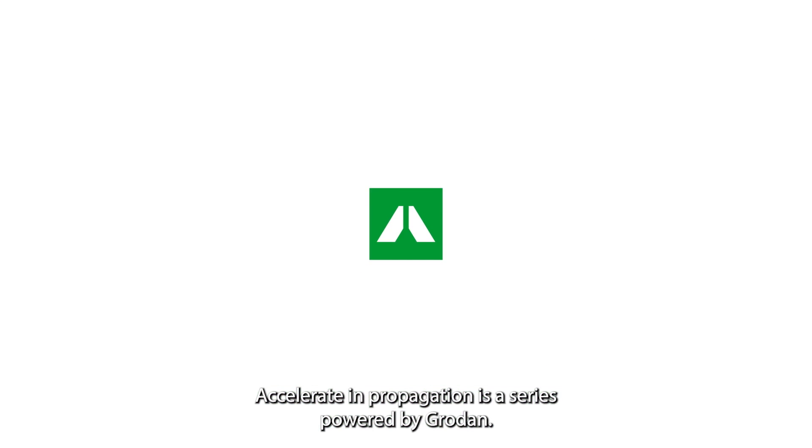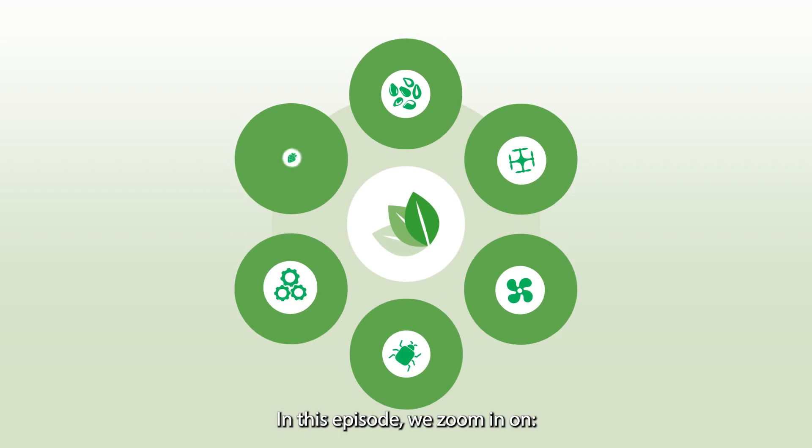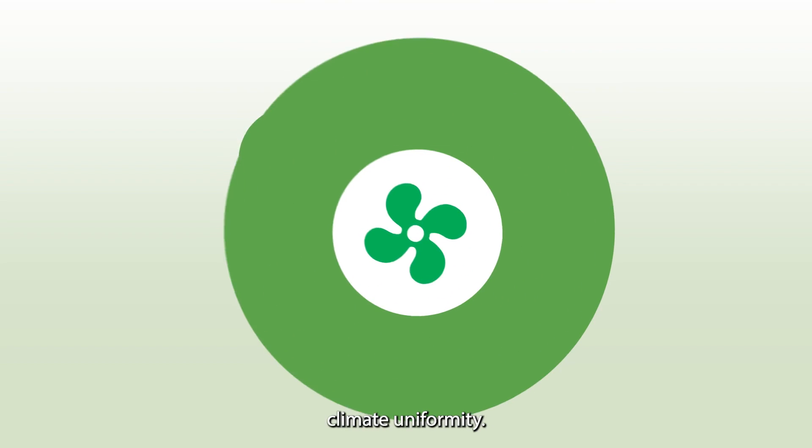Accelerating Propagation is a series powered by Grodan. In a number of episodes we highlight elements that help accelerate propagation. In this episode we zoom in on climate uniformity.